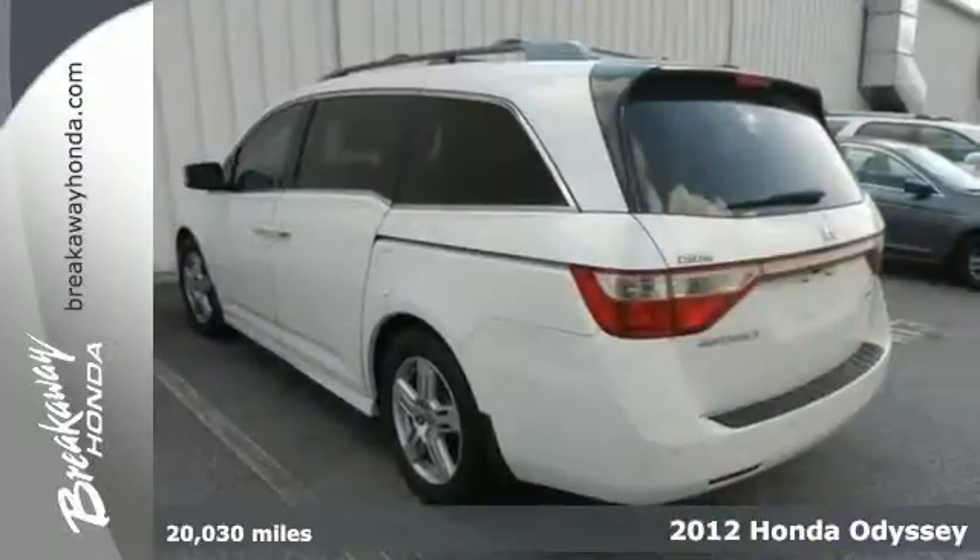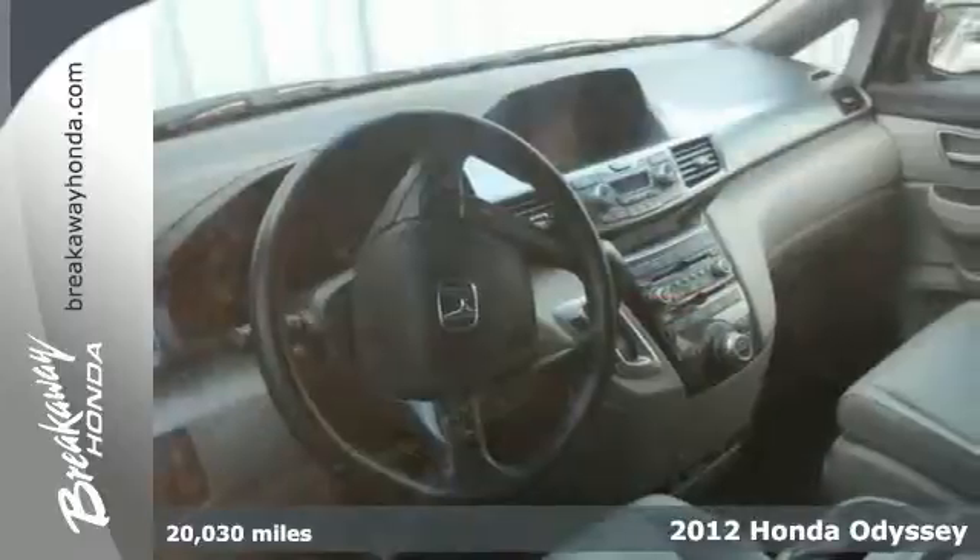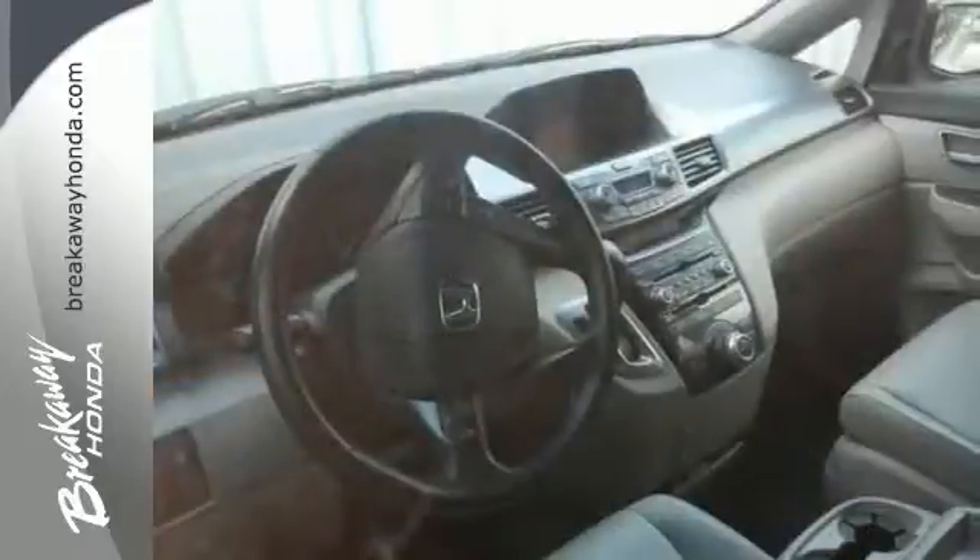When was the last time you smiled as you turned the ignition key? Well, you can have that feeling again with this attractive-looking 2012 Honda Odyssey. This Odyssey will save you money by keeping you on the road and out of the mechanic's garage.